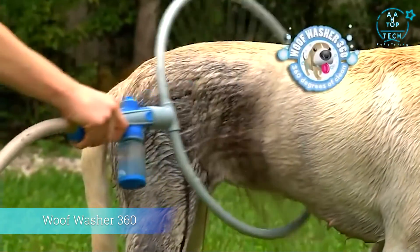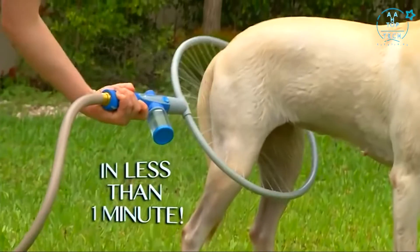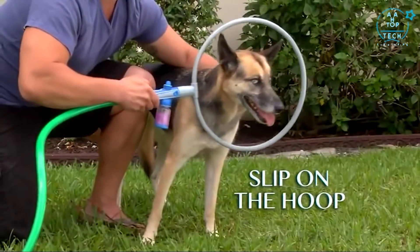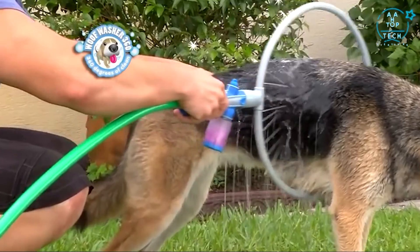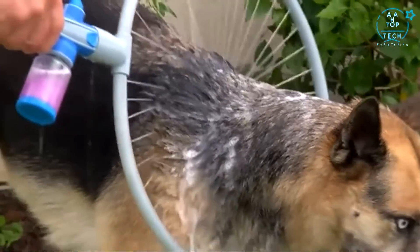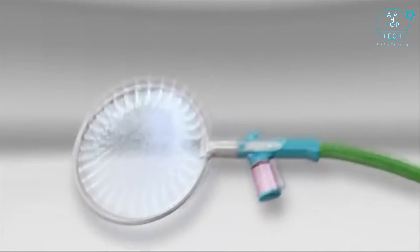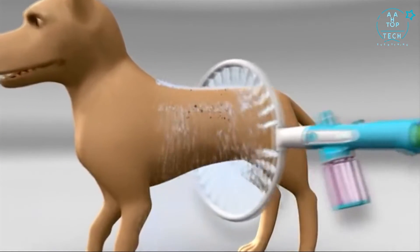Introducing Woof Washer 360, the amazing new dog washing system that washes your dog in less than one minute. Just connect Woof Washer 360 to your hose, add soap, slip the hoop on your dog and slide to turn on. The soap and water instantly mix, creating a sudsy solution that scrubs Rover clean from head to toe. There are two modes: one for suds and one for rinse. The secret is the 360-degree design — a ring of water jets gently sprays your dog for 360 degrees of clean.